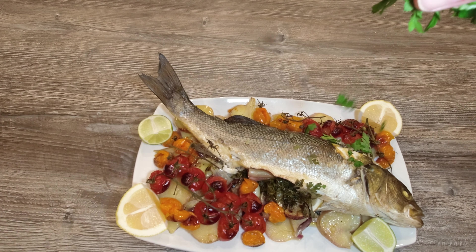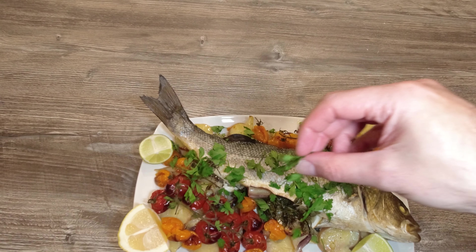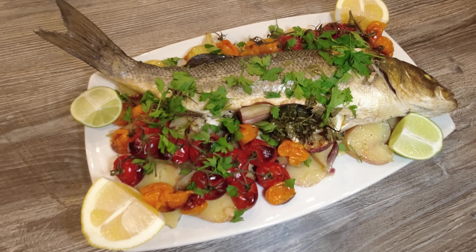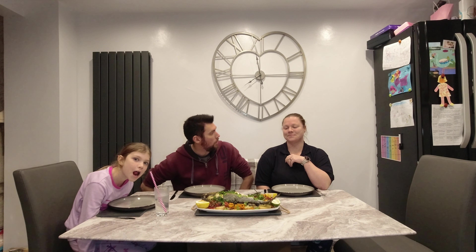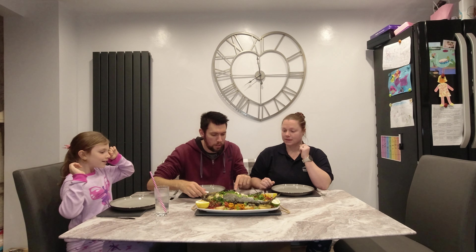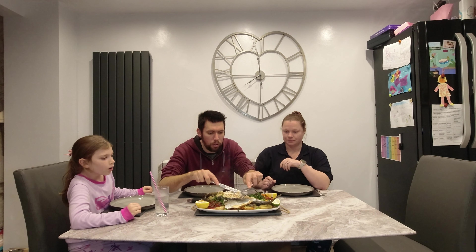Alright there we are folks. A little bit of parsley to finish it — our absolutely delicious oven baked sea bass. Check that view out. Smells absolutely divine and so simple to do. Thank you for joining us for our dinner. We'll all be looking forward to this — as well as the ill child who's still coughing. Yeah, let's get tucking in. Let's separate some of this sea bass. It should literally just fall away.